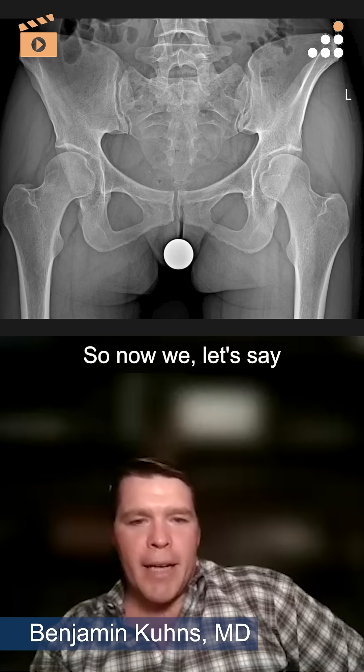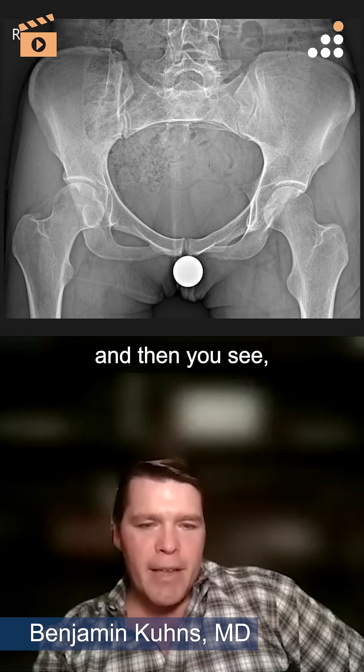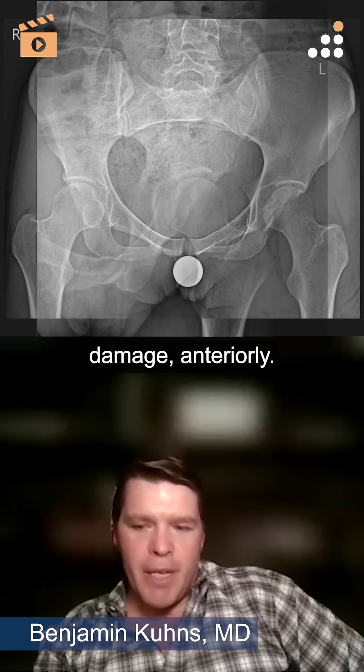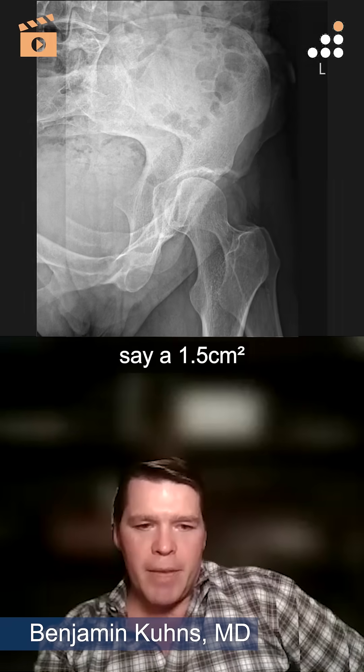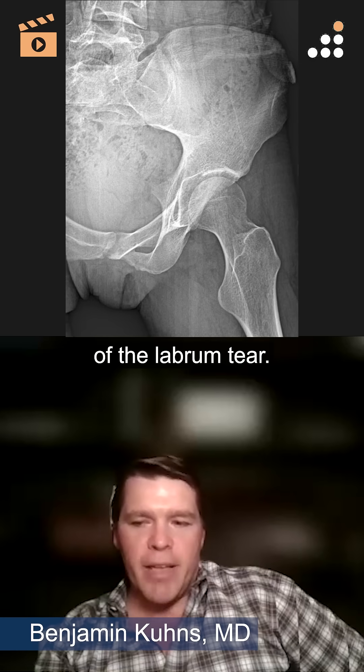So now we went in and then you see, which is what we saw: grade four cartilage damage anteriorly, about one and a half square centimeters in the region of the labrum tear.